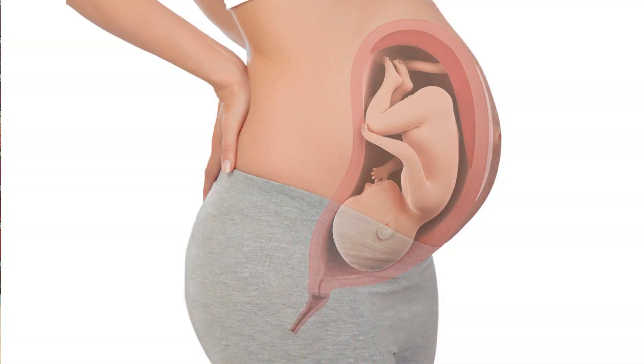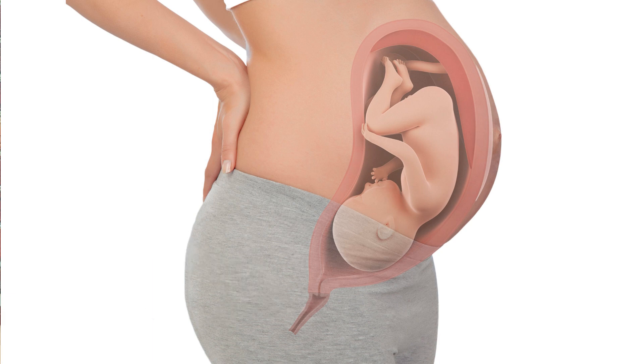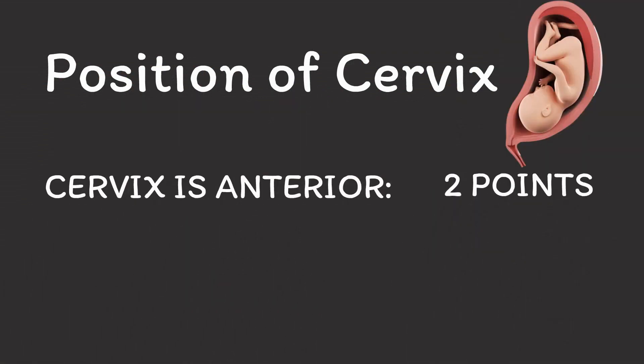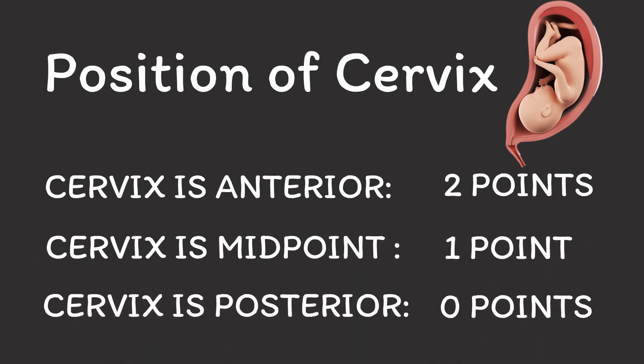Weeks before labor begins, your cervix is posterior, which means that it points towards your back. But as you are getting closer to your due date, your cervix gradually moves into a midpoint position and eventually into an anterior position, which means that it now points towards your front. Ask your provider what is the current position of your cervix. If it is already in an anterior position, you can add 2 points to your bishop score. If it is midpoint, you can add 1 point. And if it is still posterior, you don't add any points.